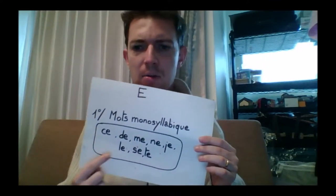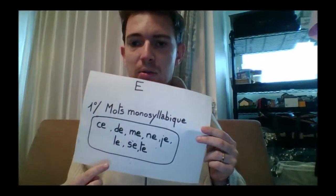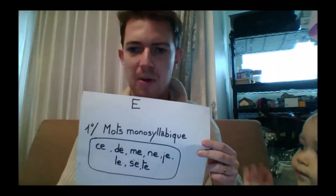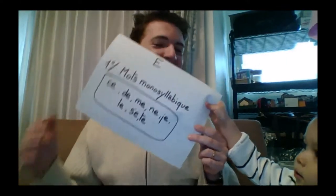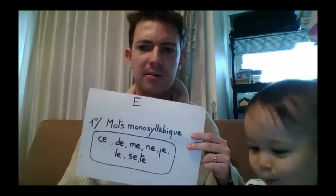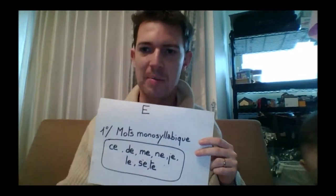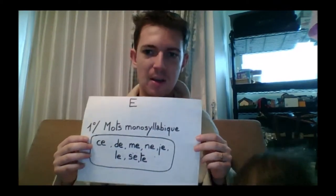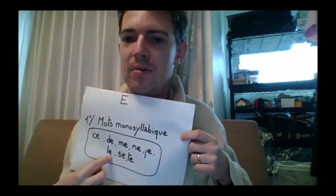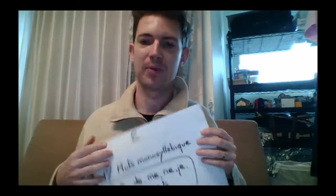E also sounds like 'e' if you're using a monosyllabic word, like these simple French words: ce, de, me, ne, je, le, te. These are mostly demonstrative adjectives, which we will see in more detail when we do the grammatical lessons. Maybe you can repeat after me — it's very simple: ce, de, me, ne, je, le, te.